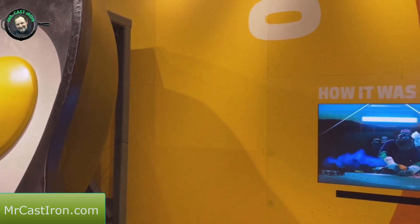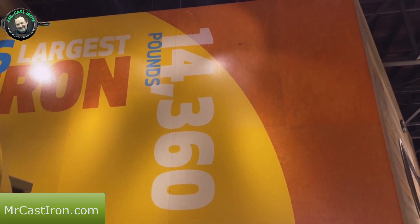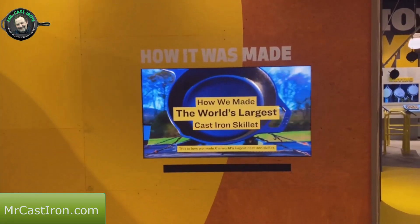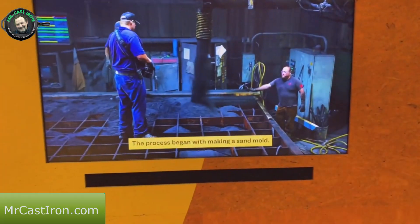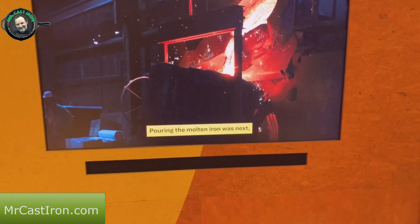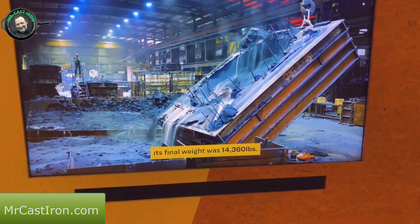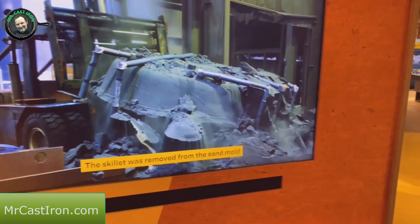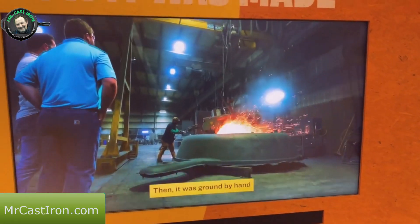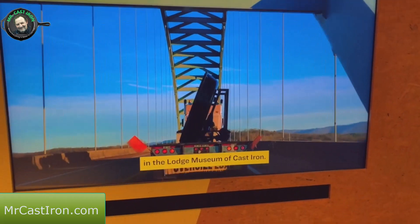We're back at the big Lodge skillet. It weighs 14,360 pounds. They've got a display of how they went about making it - the molten iron was poured and once the skillet cooled down its final weight was 14,360 pounds. The skillet was removed from the sand mold, cleaned up in a shop house, ground by hand to make it look nice and shiny, and finally shipped to live right here in the Lodge Museum of Cast Iron.